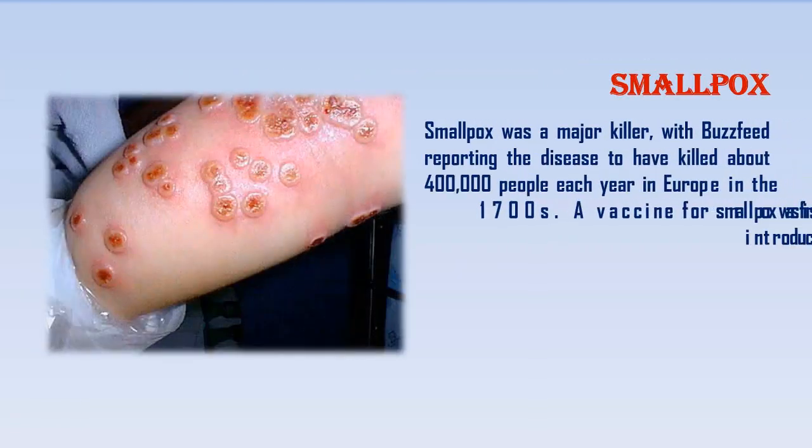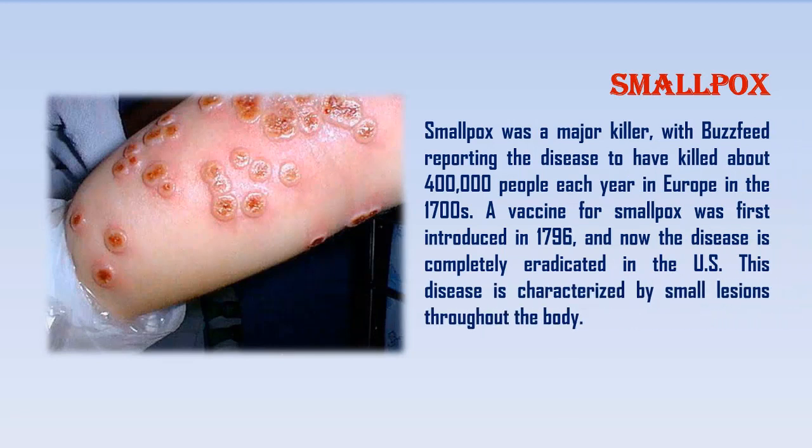Smallpox. Smallpox was a major killer, with BuzzFeed reporting the disease to have killed about 400,000 people each year in Europe in the 1700s. A vaccine for smallpox was first introduced in 1796, and now the disease is completely eradicated in the U.S. This disease is characterized by small lesions throughout the body.